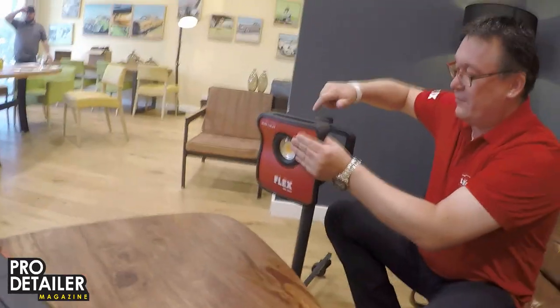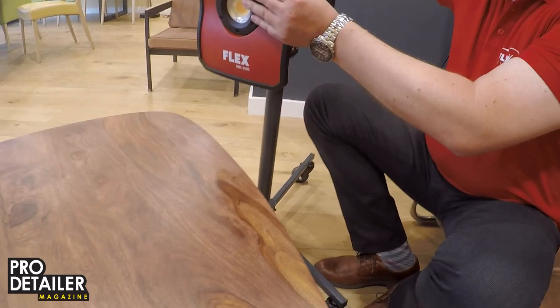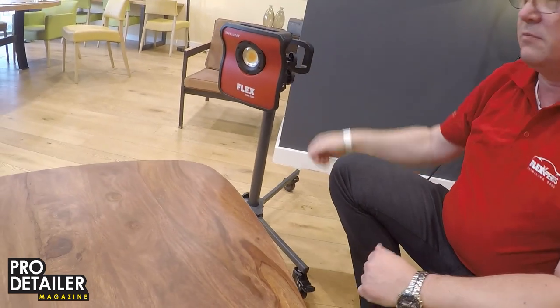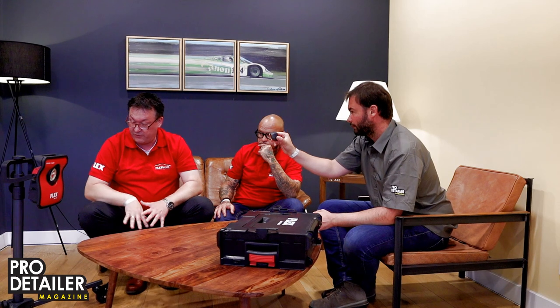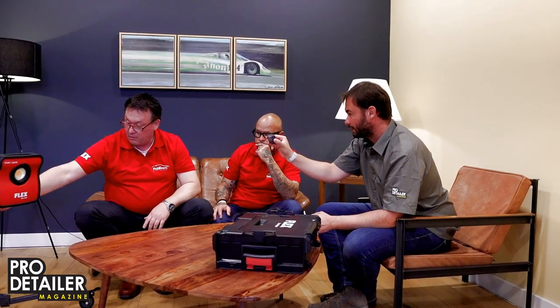The internal power bank runs the light for the whole day — around 10 hours — which is the joy of LED technology. It started at 9 o'clock and has been running all day. The tripod goes up quite high and has nice wide legs for stability, plus two brakes on the wheels so you can fix it in place.